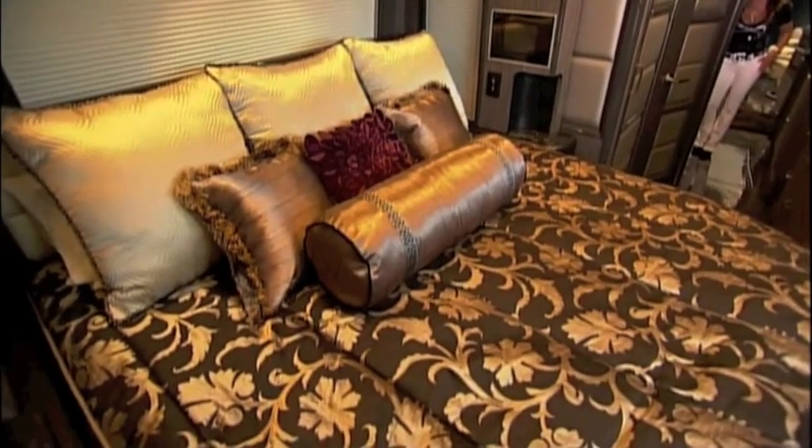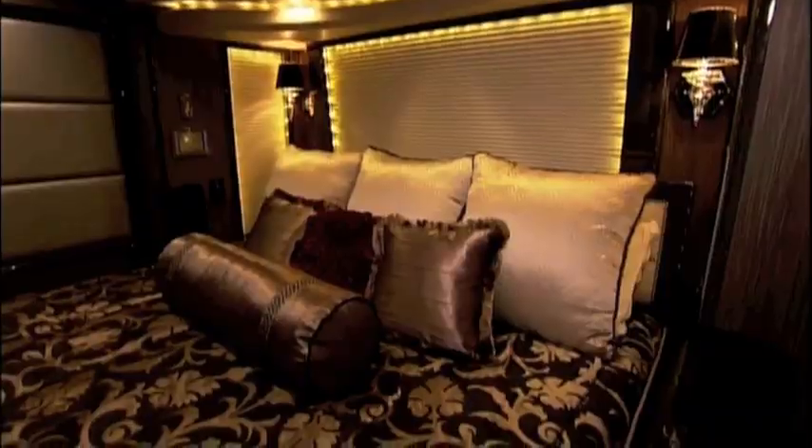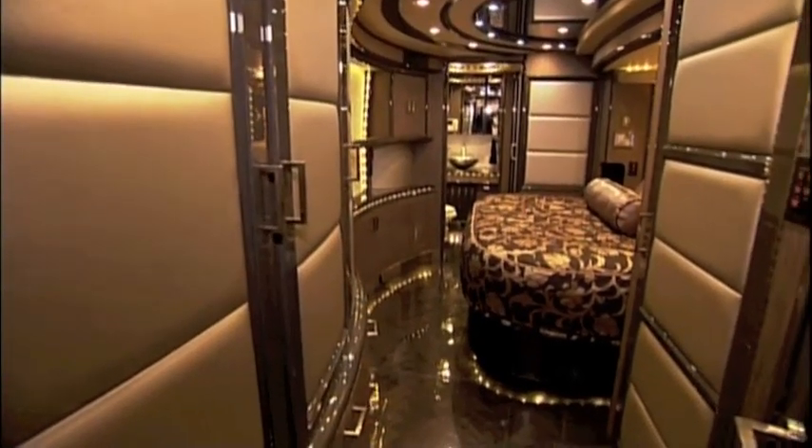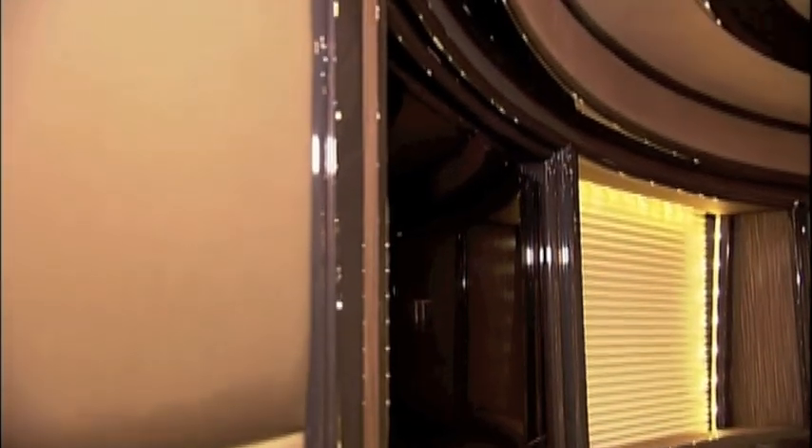Now we're going to open up our rear slide for the master bedroom — really opens the room up. The master suite's king-size bed and 32-inch TV make it a perfect place to recharge for the next party.